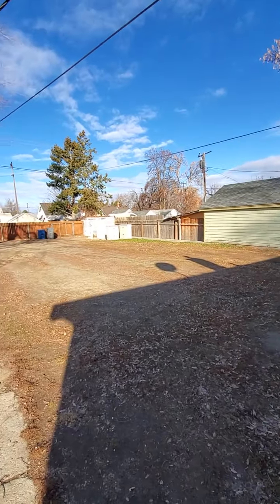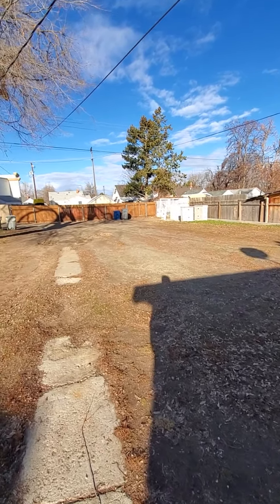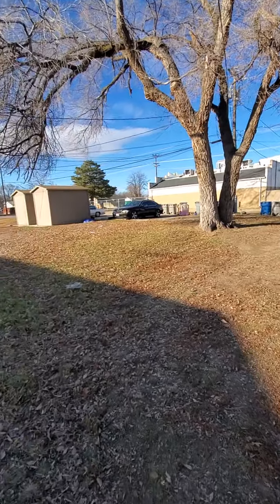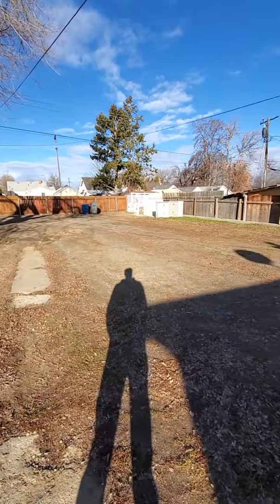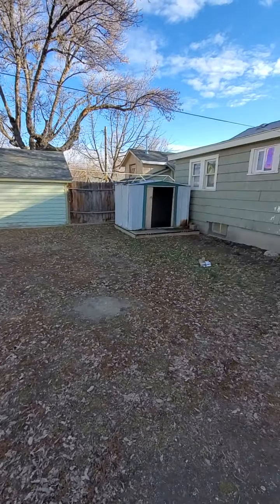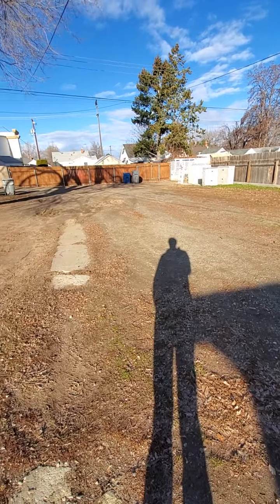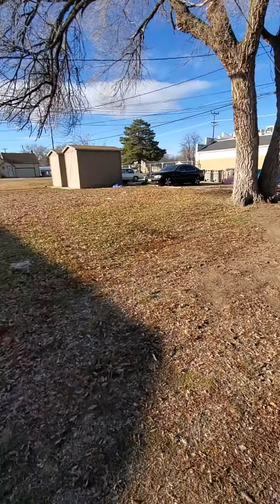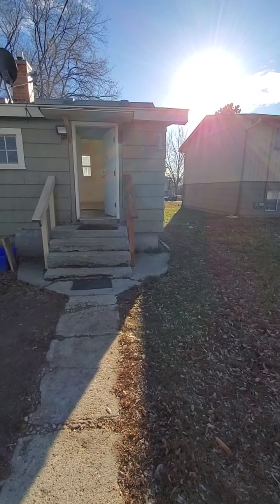Obviously it's a big backyard with no fence. There must be an easement there for the electric. You could do a lot back here but it would be expensive — it'd be great if there were a garage and a patio, but there's not much going on. There's no grass; it's just pretty much dirt, mud, and holes.